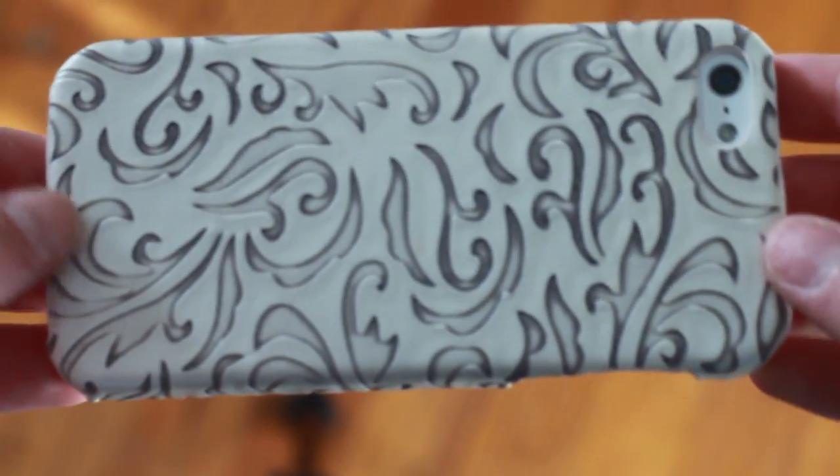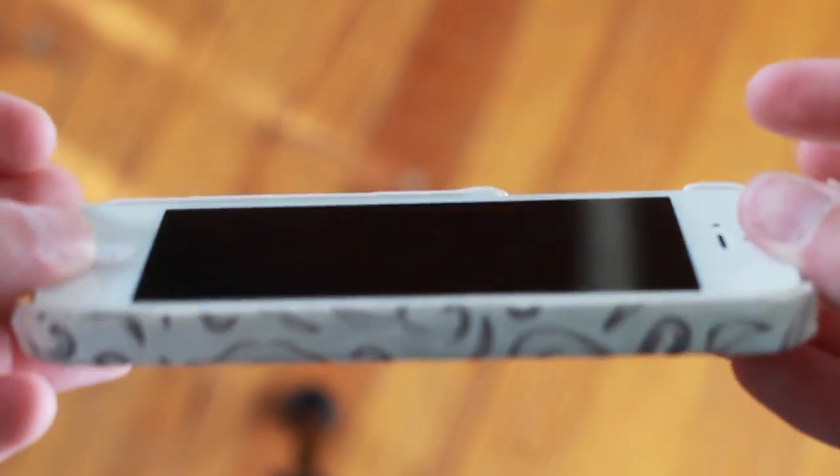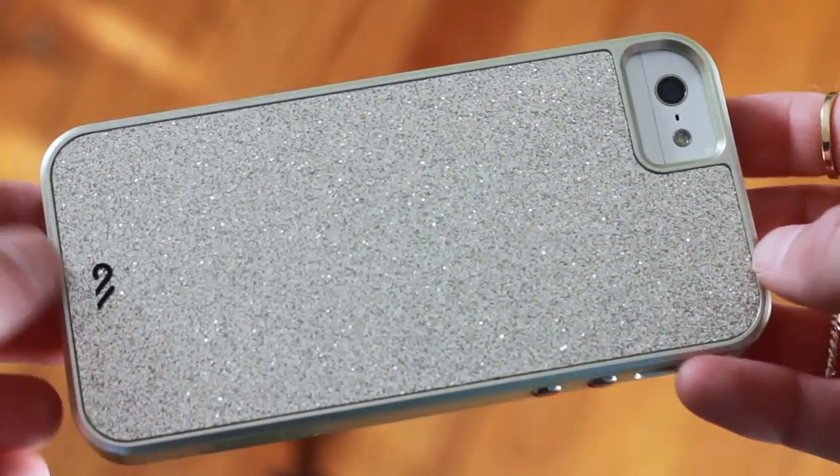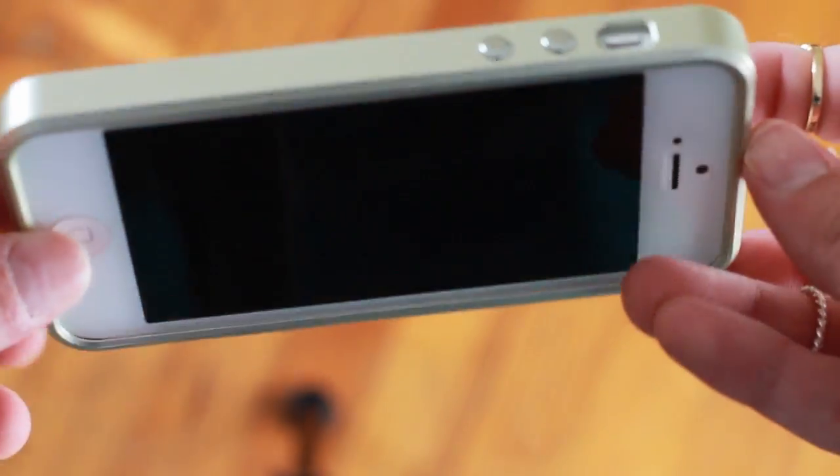The next case I'm going to show you is one I got from Icing. It's just a snap-on, which I'm not really a fan of because I need more protection. It kind of is raised above the front, so that's good. It's kind of like a leather material, which I really like, and it has a really cute pattern with gray detailing. I really like it, but I wouldn't use it a whole lot because I don't want to break my phone. I got this one at Best Buy — they're $40, but I work there so I get a discount.